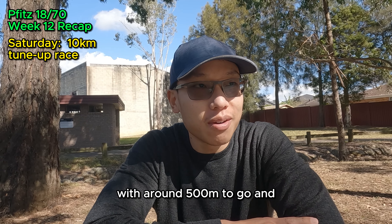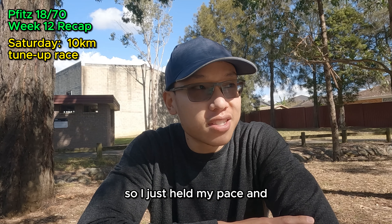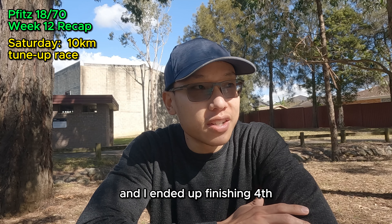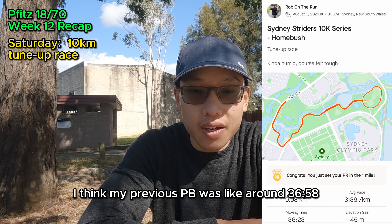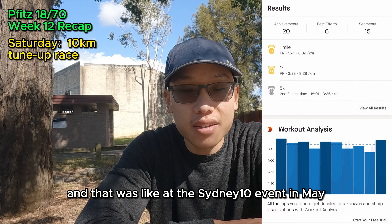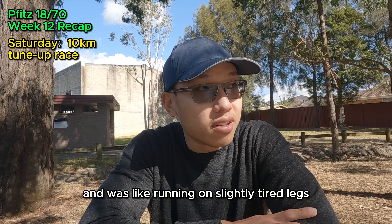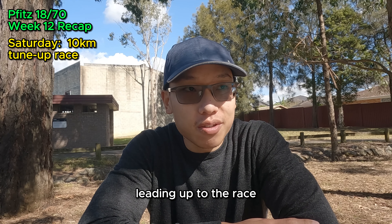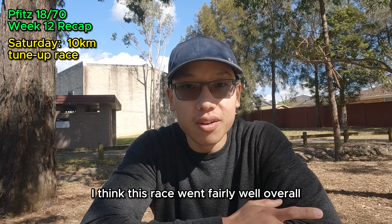The guy held his pace really well and overtook me with around 500m to go. I didn't try to go super anaerobic to catch up, so I just held my pace — he finished about 50m ahead of me. I ended up finishing fourth in around 36:22, which is a massive PB for me. My previous PB was around 36:58 at the Sydney 10 event in May. Given that I wasn't really training for 10k, wasn't tapered, was running on tired legs, the course was tough, and I had a slight cold and poor sleep — I think this race went fairly well overall.